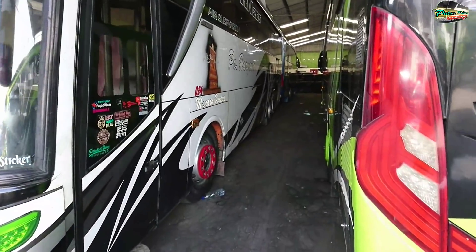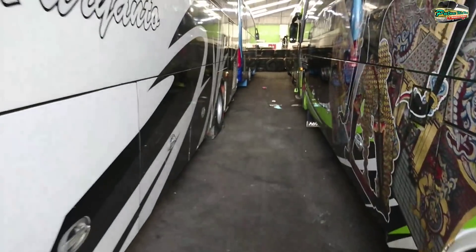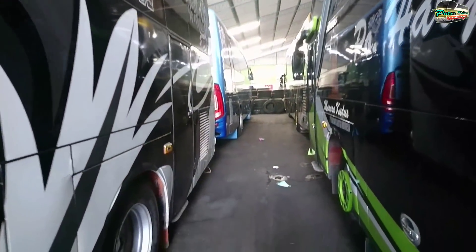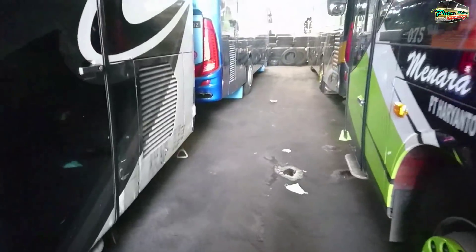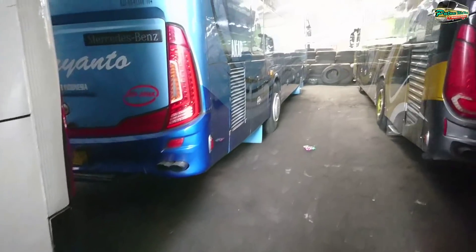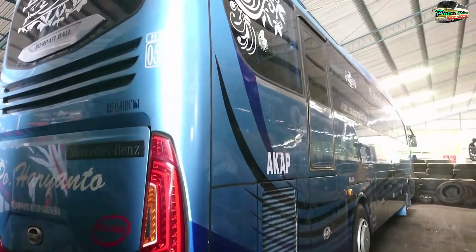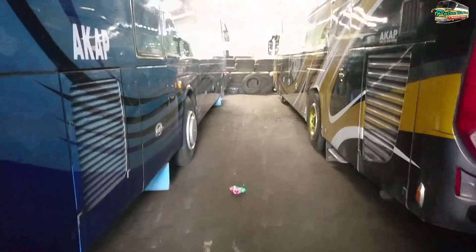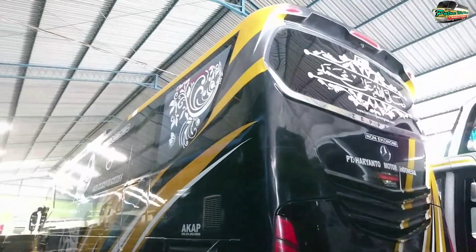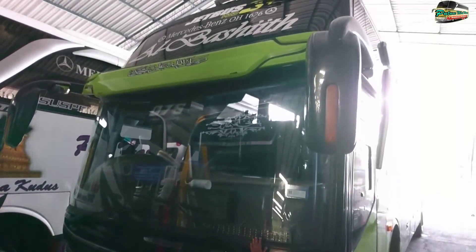Coba kita cek ke sebelah utara ya. Ini ada R058 X Merpati Trans. Lalu di sampingnya ada armada Zebelin ya, Al-Basid.